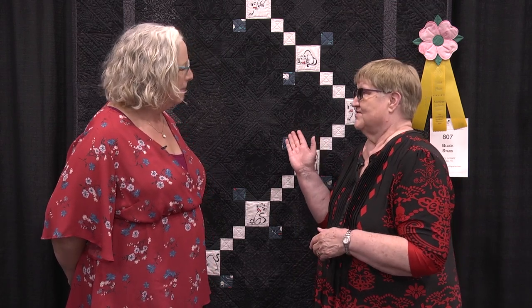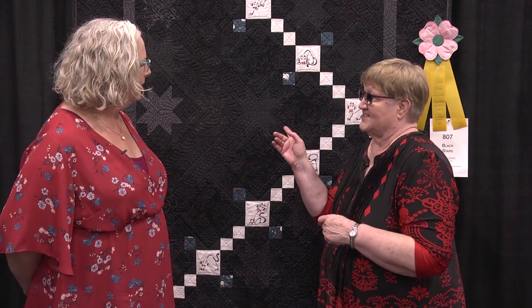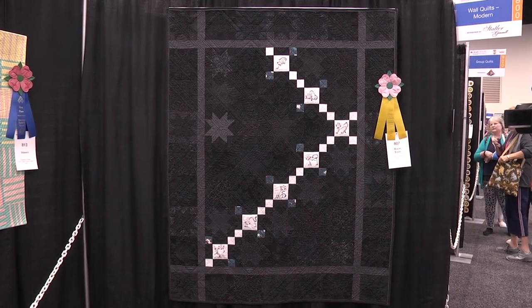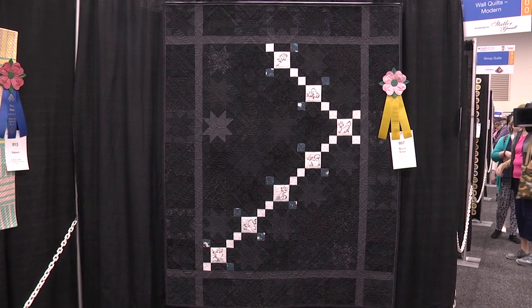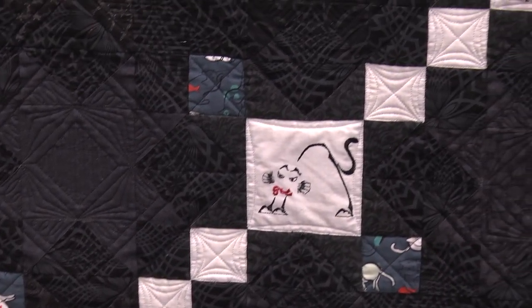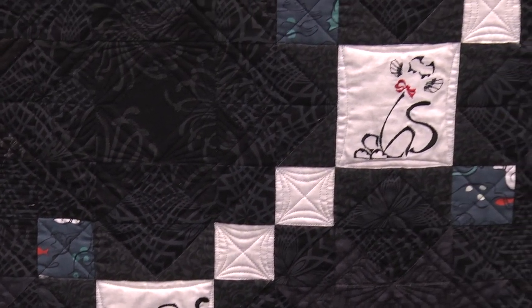We are so glad you shared your beautiful quilt with us. I love the subtlety of the stars in 'Black Stars' — that's what it's called, right? Yes. The quilt started out with a collection of black-on-black fabrics that I wanted to make into a quilt because I was fascinated by them. And then the embroidery of the little cats — there's one quilt block for each cat that I own. I am a crazy cat lady, so there are seven blocks for seven cats.